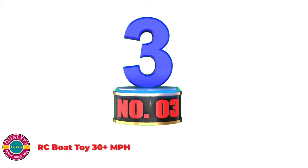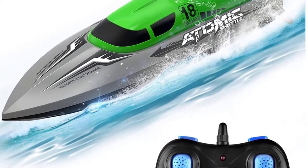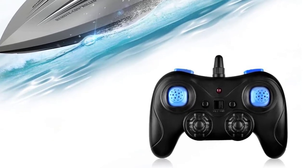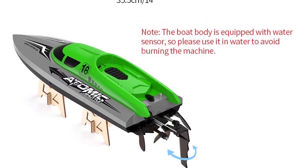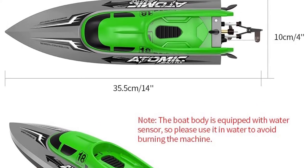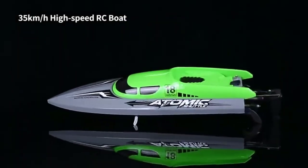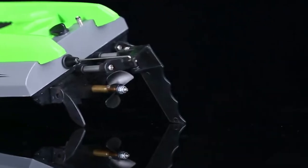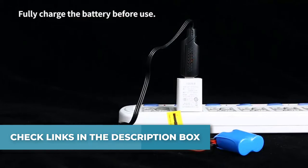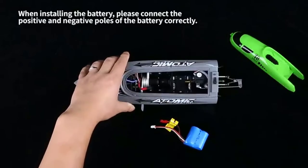Number 3: RC Boat Toy, 30+ mph. This racing boat is made of ABS material — waterproof and with a powerful anti-collision design. Tremendously sturdy when used on a lake or river, but not for saltwater use. Operated by two levers for easy directional control, and the self-righting design keeps your boat on course when it capsizes. A fully streamlined hull reduces resistance, and the upgraded motor allows this water-speed boat to reach up to 35 km/h after a full charge.